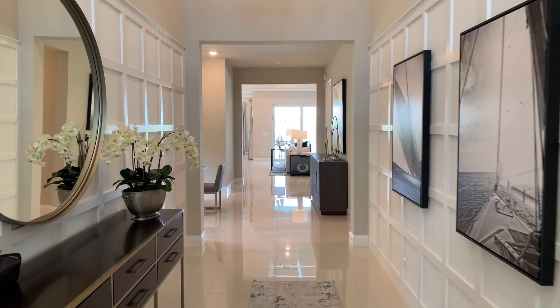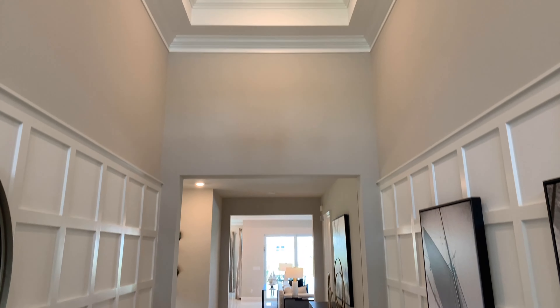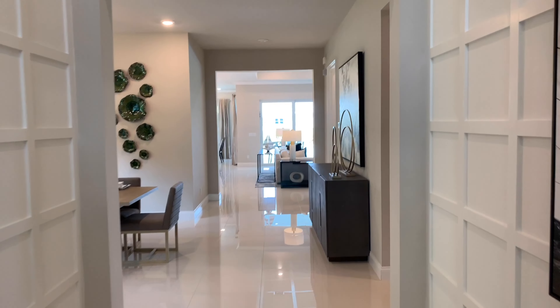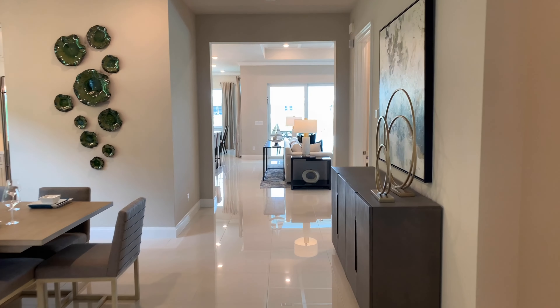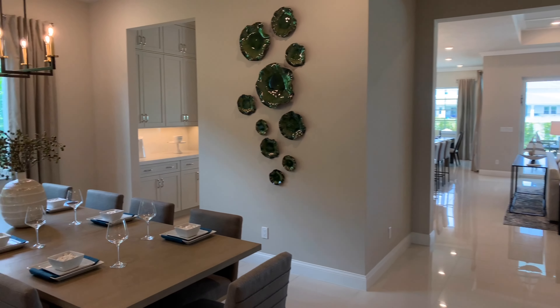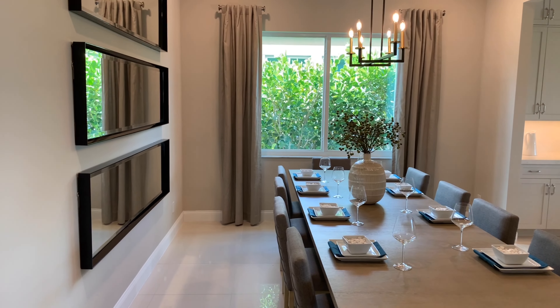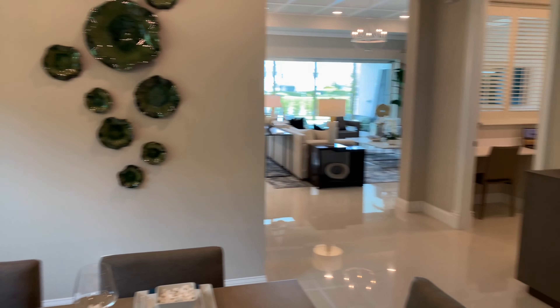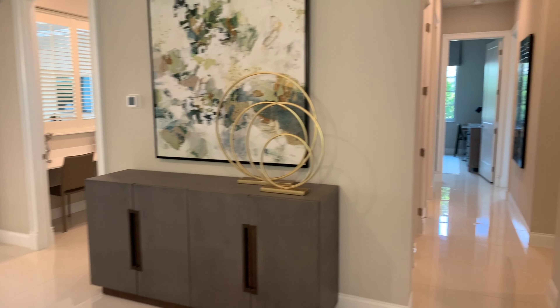I am in love with this entryway — I just like how tall it is in here. It really gives that estate home feeling. As we continue through the home, there's a very large dining room area on the left here. And there's the living room — we'll get to that shortly.